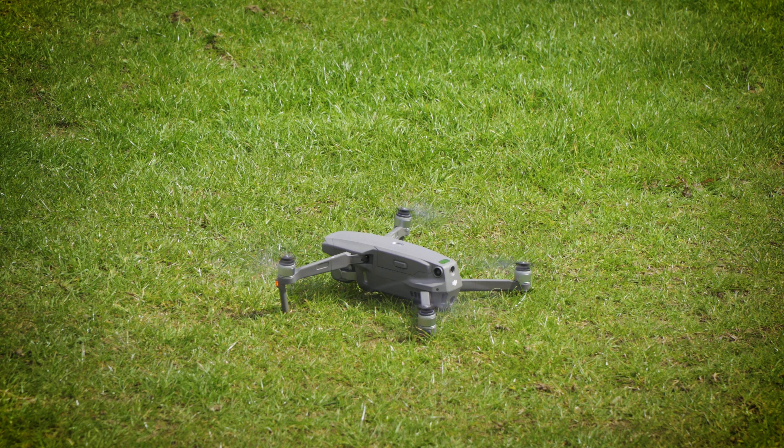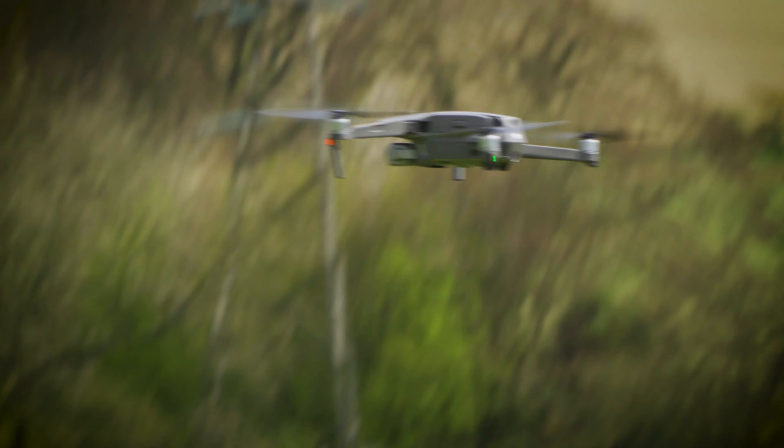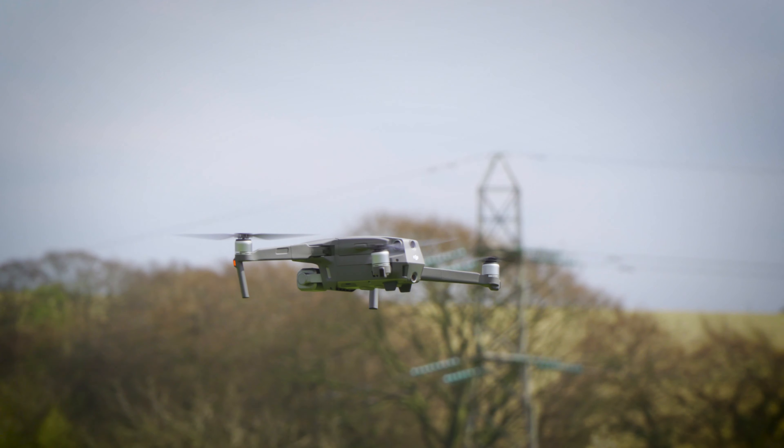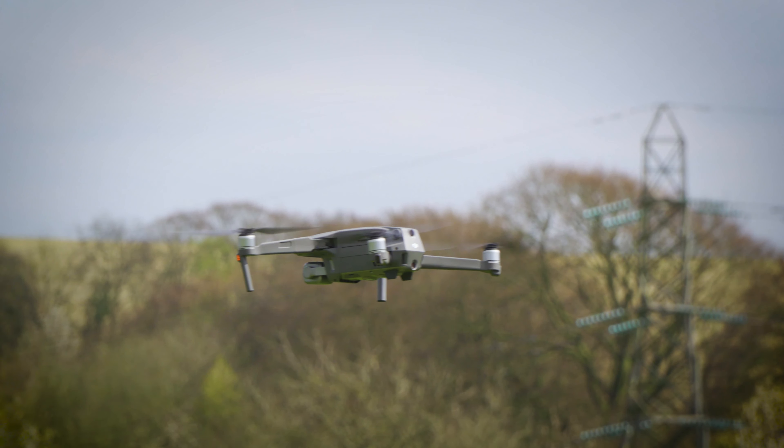So when you first take off, what you want to do is get your props spinning, get everything good to go, then give it a good boost of power. Get your drone in the air, get it to 10 feet — it can then level itself, do its thing, and you can just hover there and then move on to the next step.